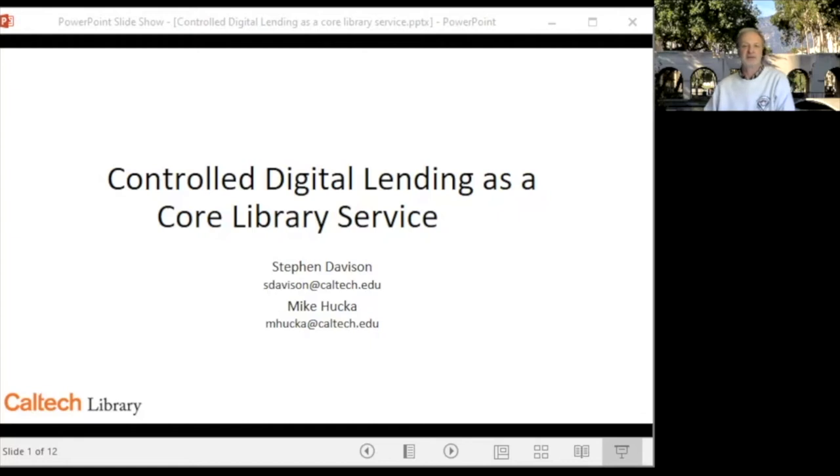Our objective here today is to share Caltech's thinking behind developing our own solution, walk through the resulting application, and discuss future developments in our local context. As the title of our presentation suggests, we see controlled digital lending as a key piece of service architecture extending beyond the pandemic.